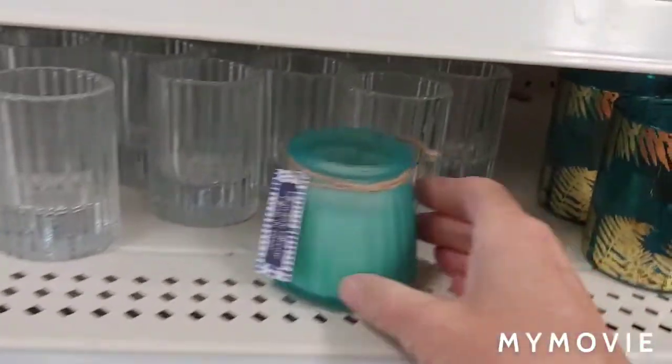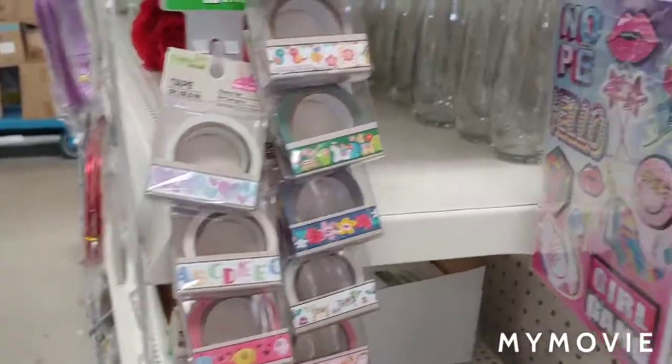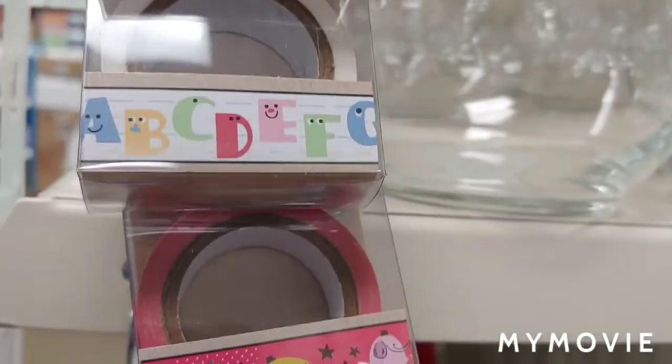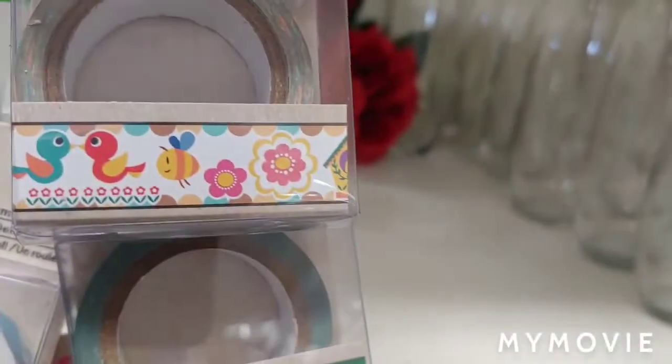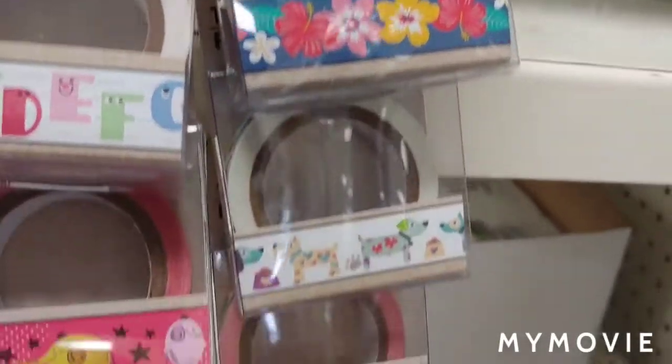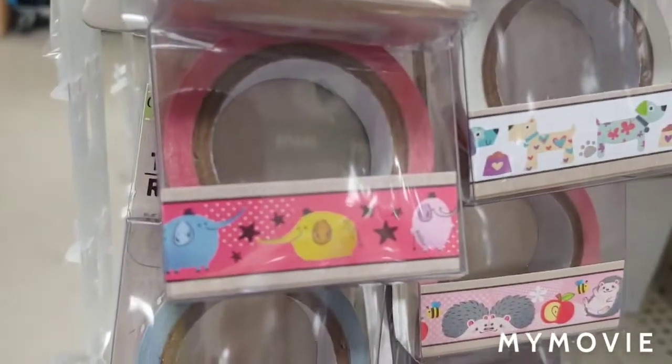That's cute too. New washi tape. Look at those little dogs — so cute. There's elephants.